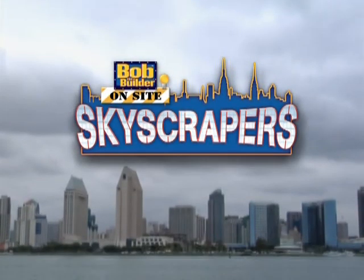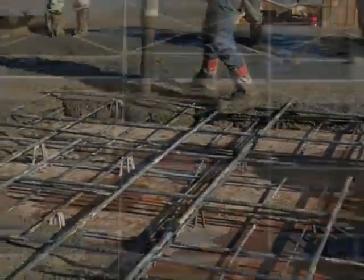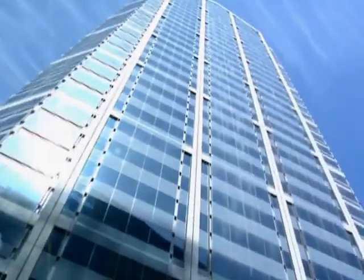And now, only on DVD. Bob the Builder: On-Site Skyscraper. Let's find out how a skyscraper is built — from laying the foundation, to the construction of each floor, to elevators. You're on-site with Bob the Builder.